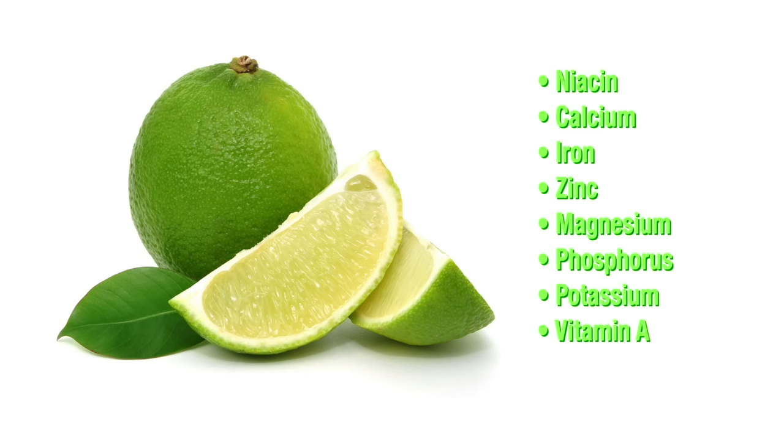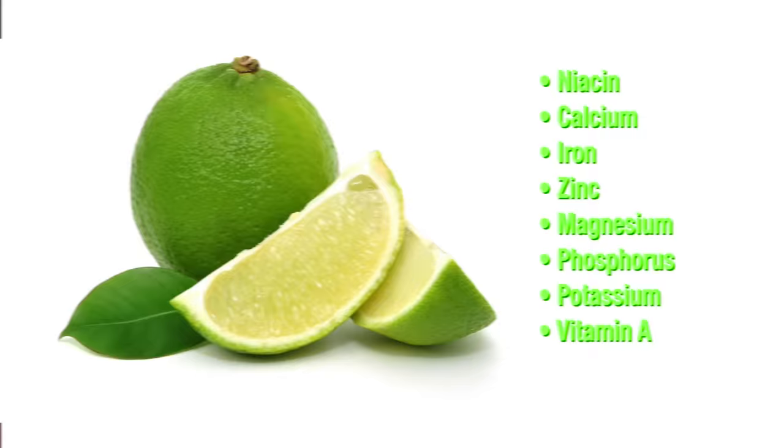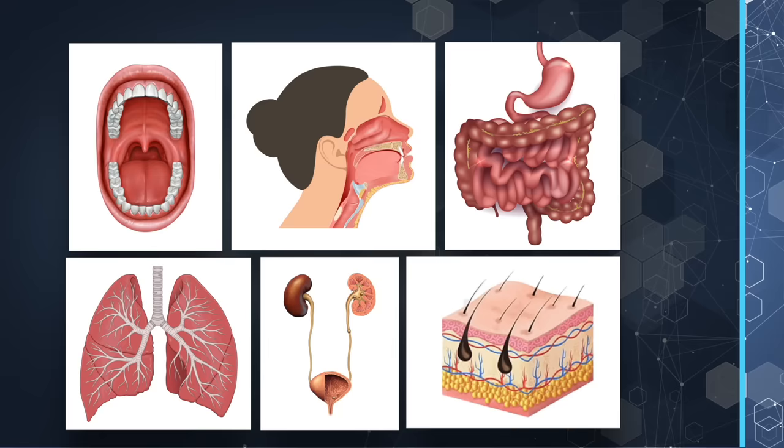For example, limes have more niacin, calcium, iron, zinc, magnesium, phosphorus, and potassium than lemons. Limes also contain vitamin A, which lemons lack. Vitamin A is important for mucosal membranes like the inside of your mouth, nose, GI tract, lungs, bladder, urinary tract, vaginal lining, and the cornea. It's also important for skin and eye health.